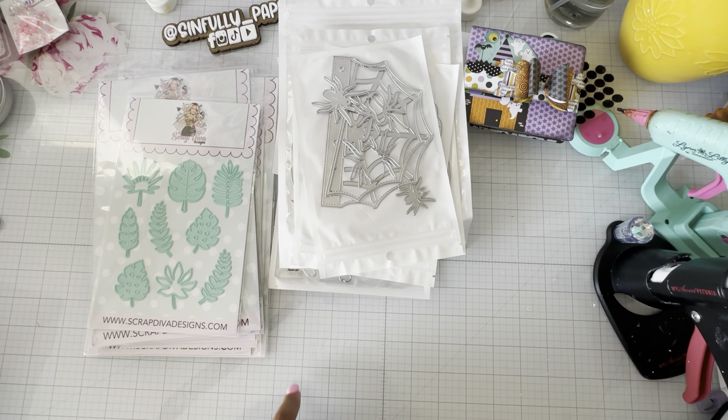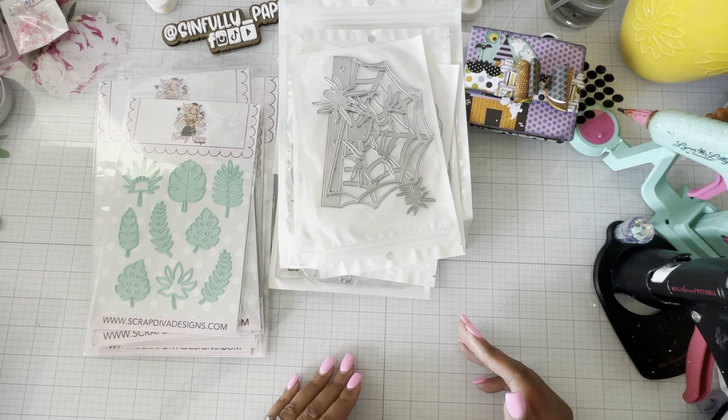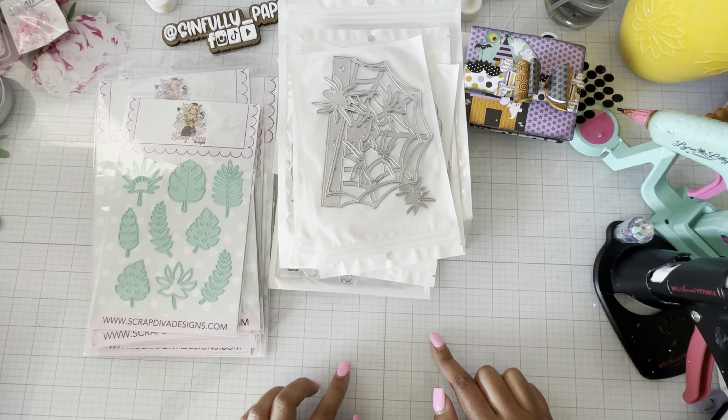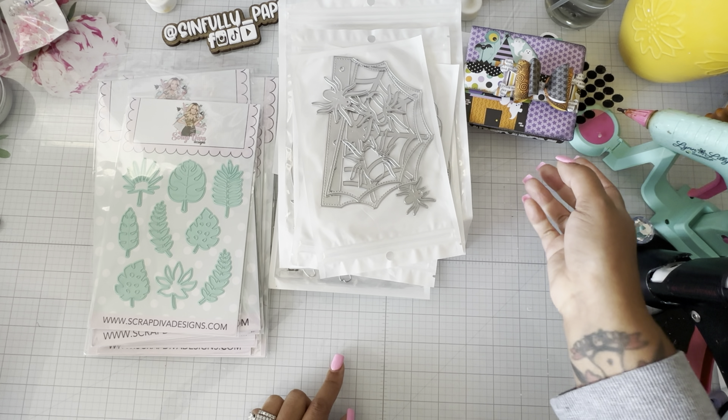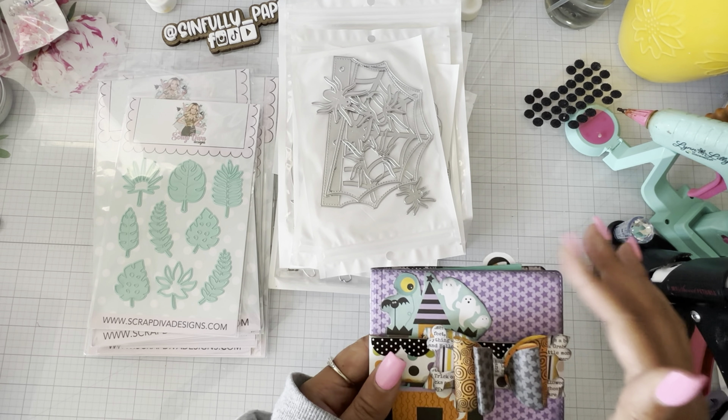So to recap: use code JULY4 for Pixie Dust and HOLIDAY25 for Scrappy Boy. Go check both of those out. Last night I was going through my die stash trying to grab all my Halloween dies because I'm in the mood to craft Halloween versus Christmas.